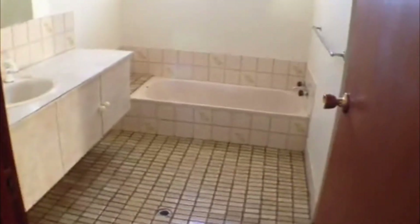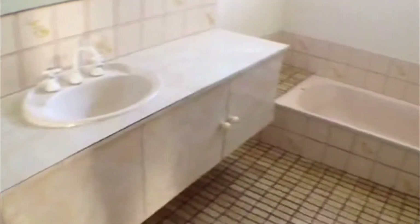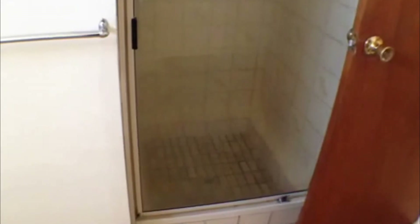Next to the master bedroom you do have the bathroom to the property, which is quite large. You can see the beautiful finishings in the tile and cupboards there, with a bath to cool down in over summer. You also have a deep shower recess in that section as well.